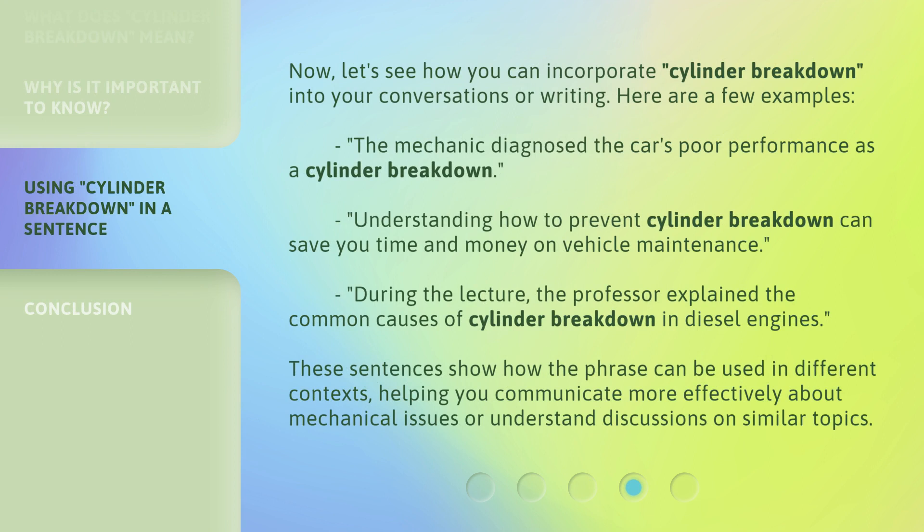Now, let's see how you can incorporate cylinder breakdown into your conversations or writing. Here are a few examples: The mechanic diagnosed the car's poor performance as a cylinder breakdown. Understanding how to prevent cylinder breakdown can save you time and money on vehicle maintenance. During the lecture, the professor explained the common causes of cylinder breakdown in diesel engines. These sentences show how the phrase can be used in different contexts, helping you communicate more effectively about mechanical issues or understand discussions on similar topics.